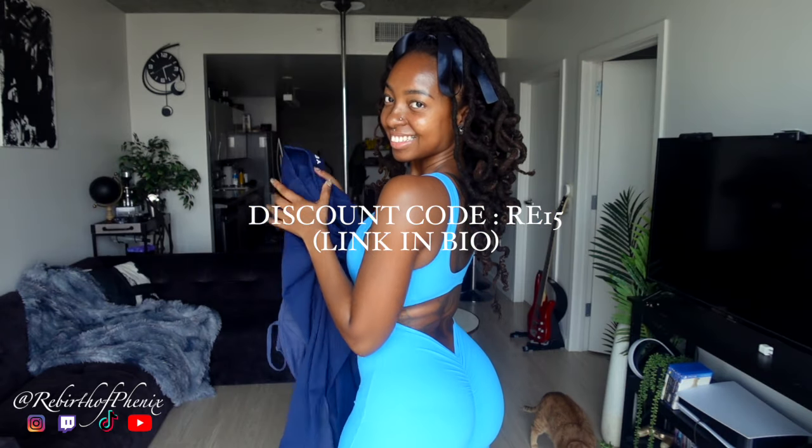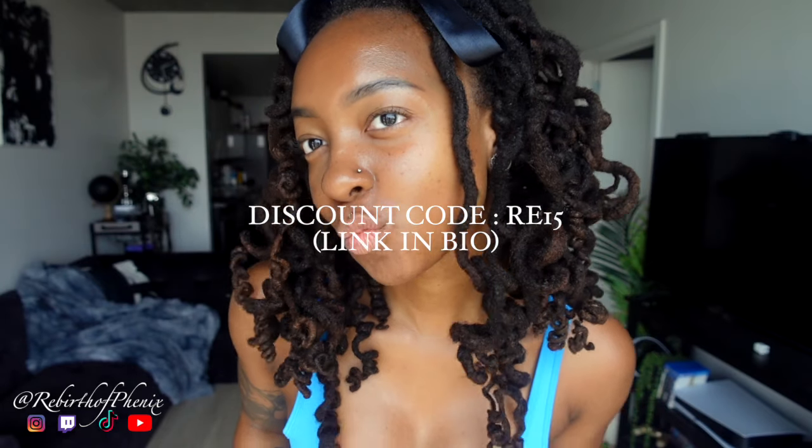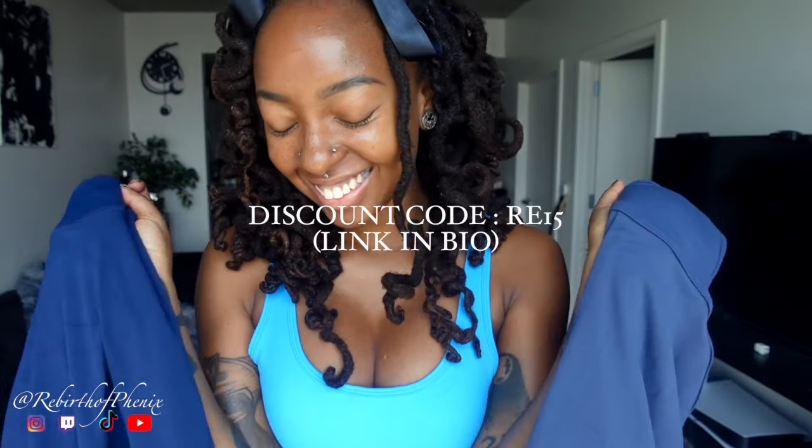Before you go, I have a discount code — RE15 for 15% off. Let me know which one is your favorite in the comments. Thank you so much for being here, love ya, bye!